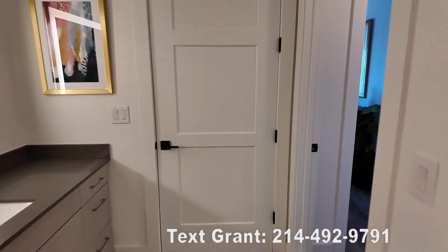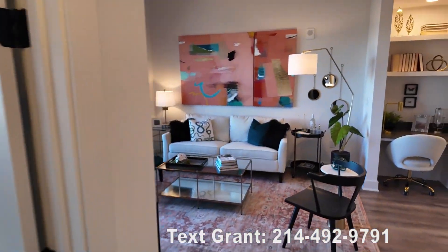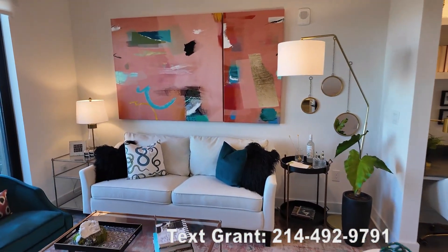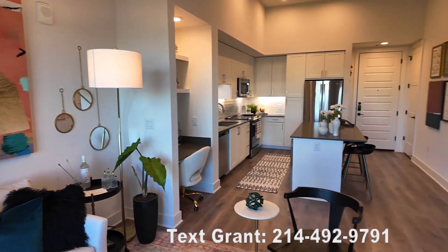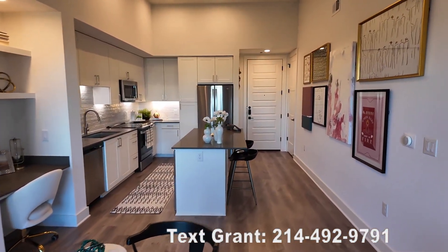I love seeing this beautiful one bedroom in detail. If you've liked what you've seen, do me a favor — like this video on YouTube. I want to make sure I'm getting great content for you, so go ahead and like this video.